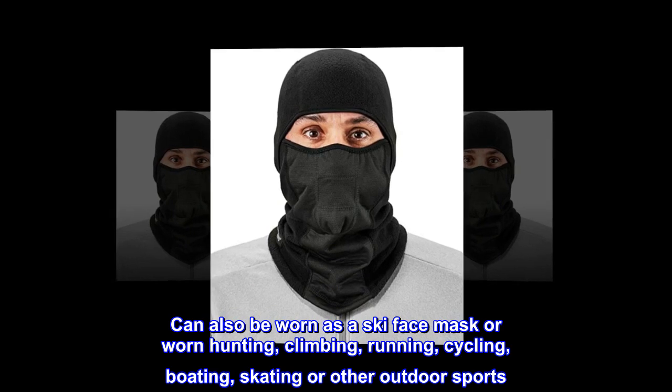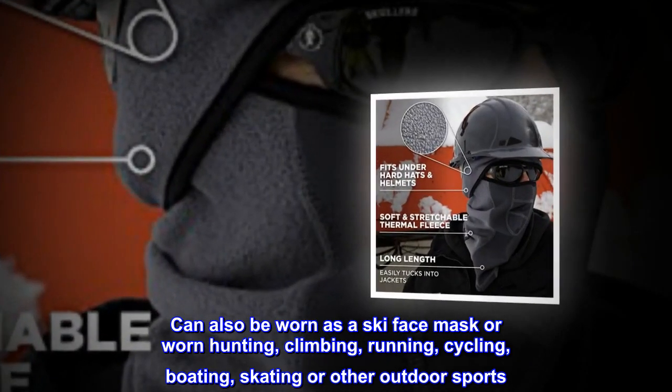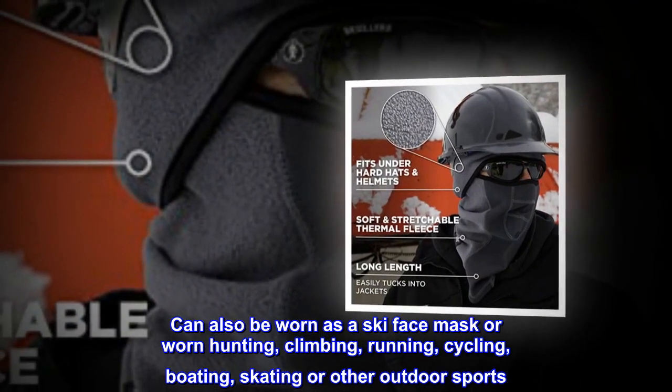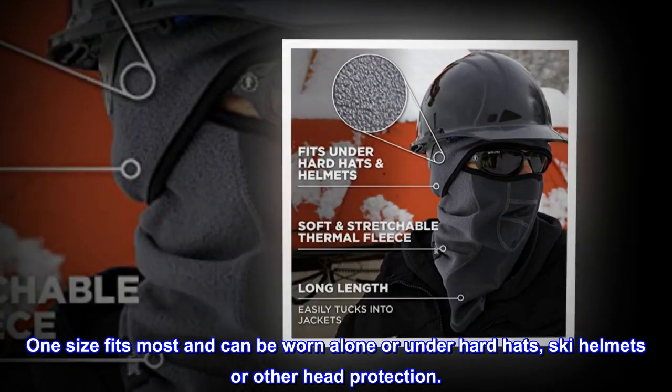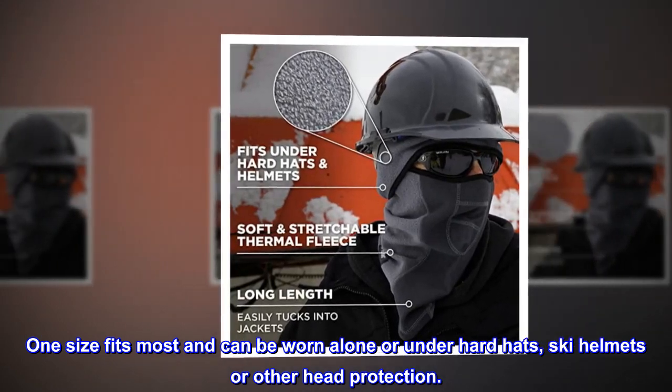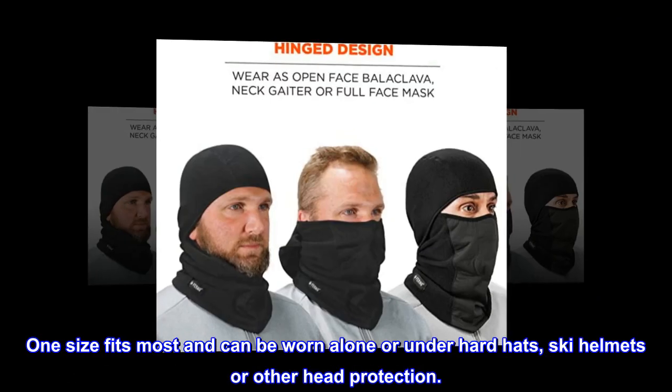Can also be worn as a ski face mask, or worn hunting, climbing, running, cycling, boating, skating, or other outdoor sports. One size fits most and can be worn alone or under hard hats, ski helmets, or other head protection.